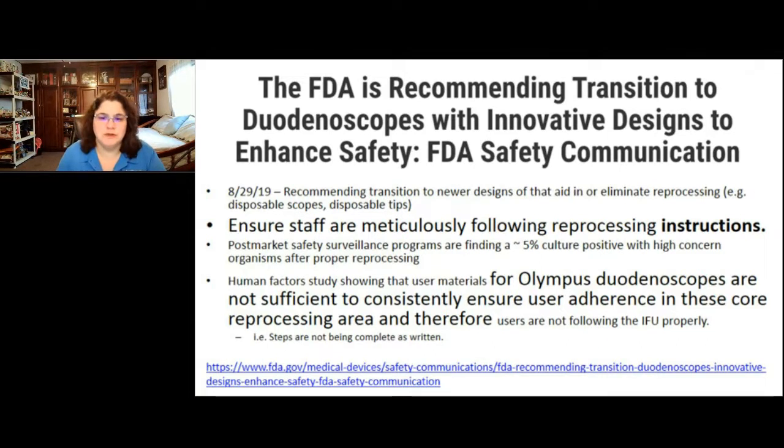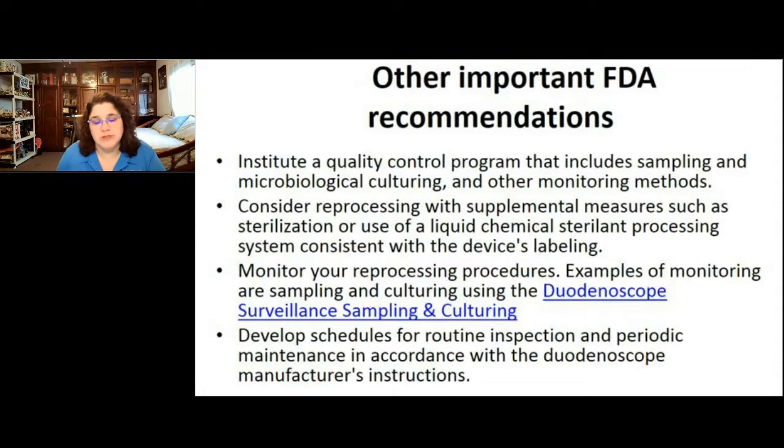We need to focus on making sure we follow the steps outlined in the IFU, because those are what's validated and tested by the scope manufacturer to prove the scope can be adequately processed. Anytime you deviate from those instructions, you're not sure what the outcome will be — whether you'll actually get a cleaned, disinfected, or sterilized scope at the end.